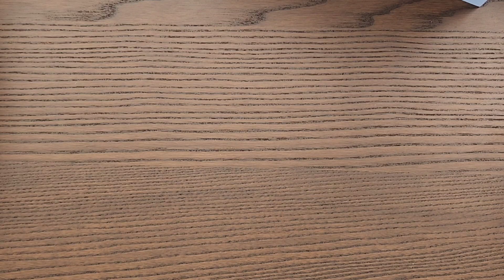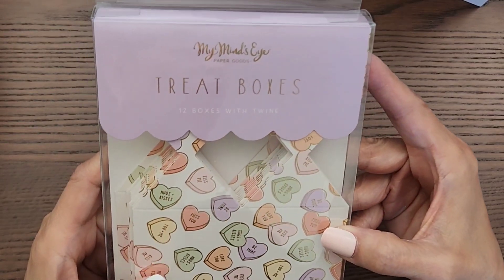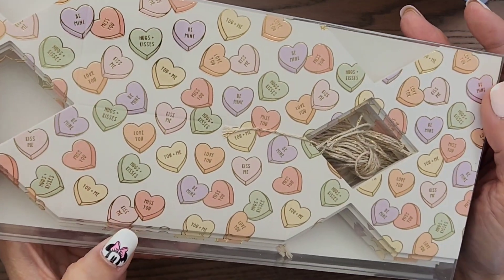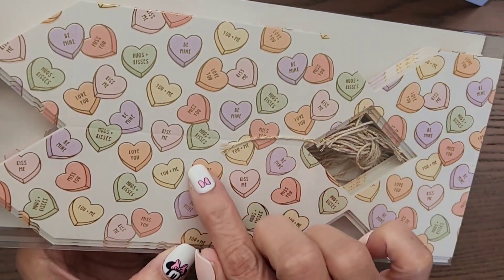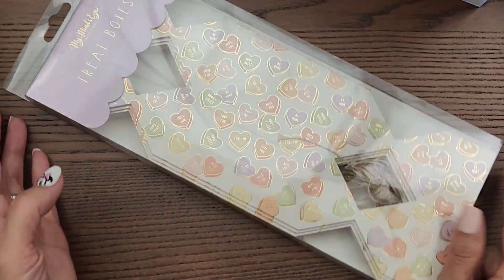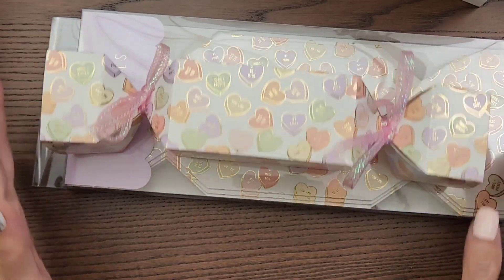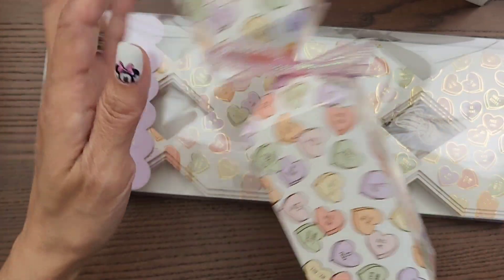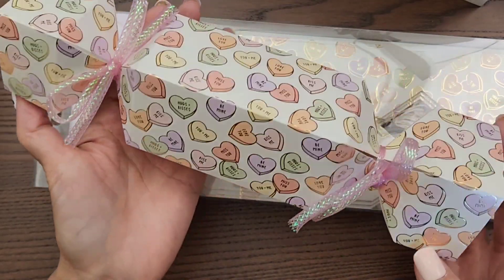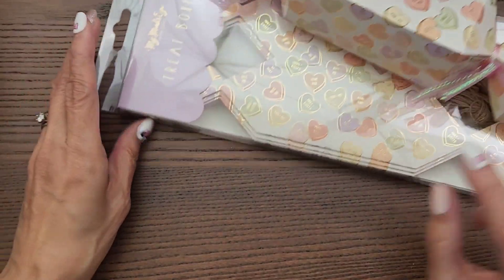Moving along, I got these treat boxes. I was going to make my own, but these are so cute — they have conversation hearts in pastel colors with gold foiling. They're by My Mind's Eye and were $6.99. I went ahead and put one together so you can see how it looks. I used meshy ribbon from Dollar Tree and it works perfectly — it looks so beautiful. I'm going to be sending some happy mail.